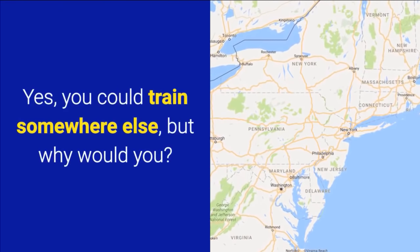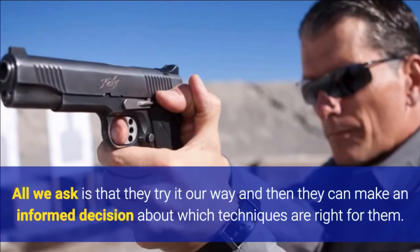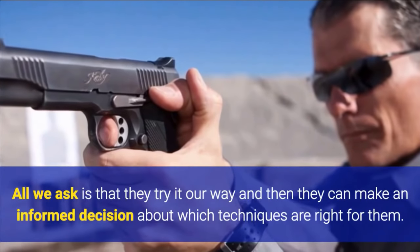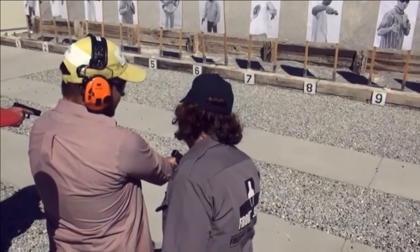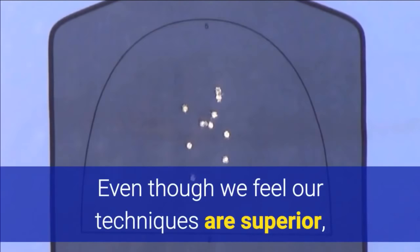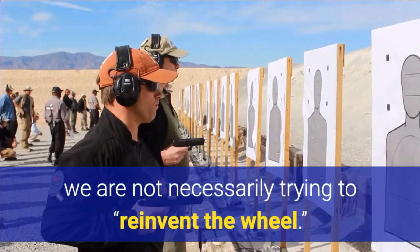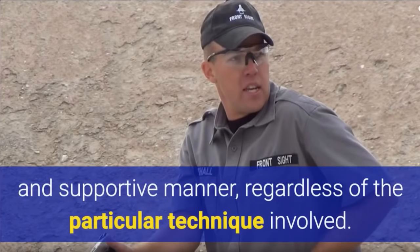Yes, you could train somewhere else, but why would you? At Front Sight, we regularly see students who have been shooting for years and they've been using techniques which are different from ours. All we ask is that they try it our way and then they can make an informed decision about which techniques are right for them. If they still want to stick to their current techniques, no problem. Even though we feel our techniques are superior, we're not necessarily trying to reinvent the wheel. The Front Sight staff is dedicated to working with every student in a respectful and supportive manner, regardless of the particular technique involved.